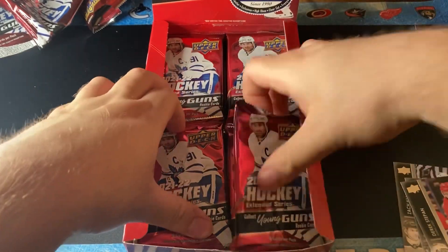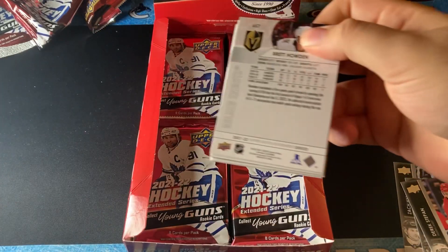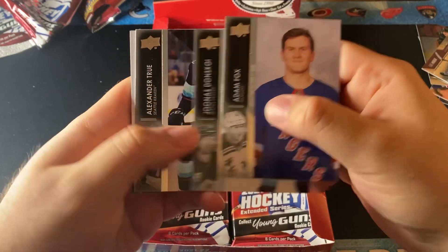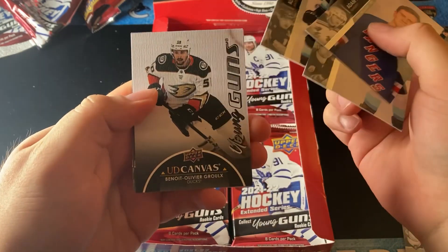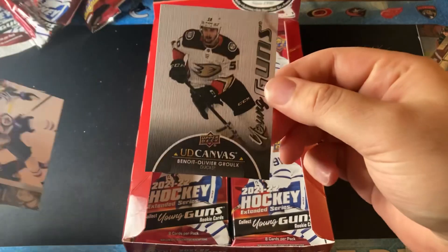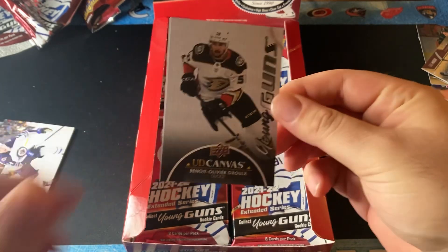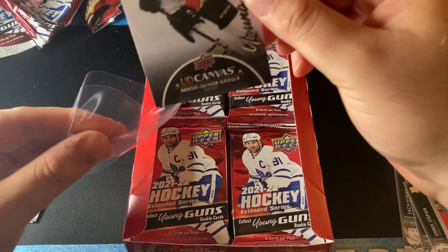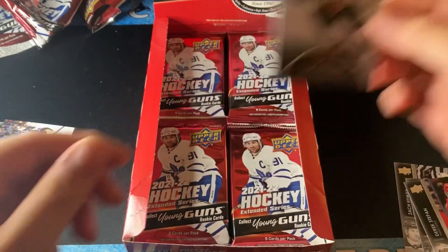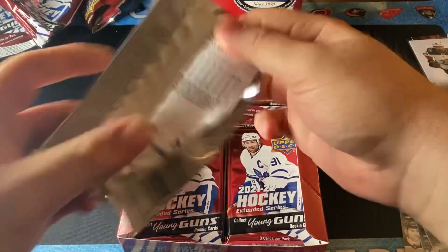By the way, the Trilogy autos are very hard to pull — I've seen one in a case, so the ratios are tough. We have here a black canvas — boom! Not the best player, but we have a Benoit Olivier Grou black canvas. That is the first black Young Guns canvas that I've pulled. I've pulled a black canvas of Shesterkin before. Hopefully Benoit Olivier Grou ends up being a big player.